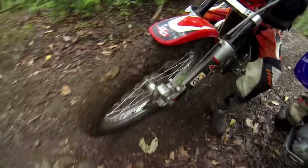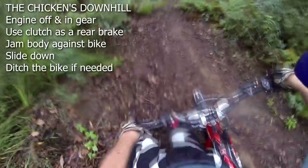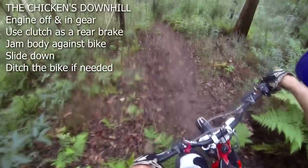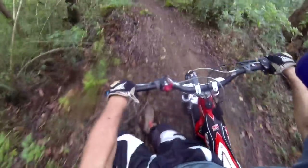Tyres clogged with mud and you've got a really steep downhill. If you chicken out, turn the engine off, put it in gear and use the clutch as a rear brake to ease the bike down the slope. You can lean against the bike and just slide down on your boot soles if it's really slippery. And if it gets out of control, look after yourself and just dump the bike — the handlebar end and foot peg will dig in and stop the bike.